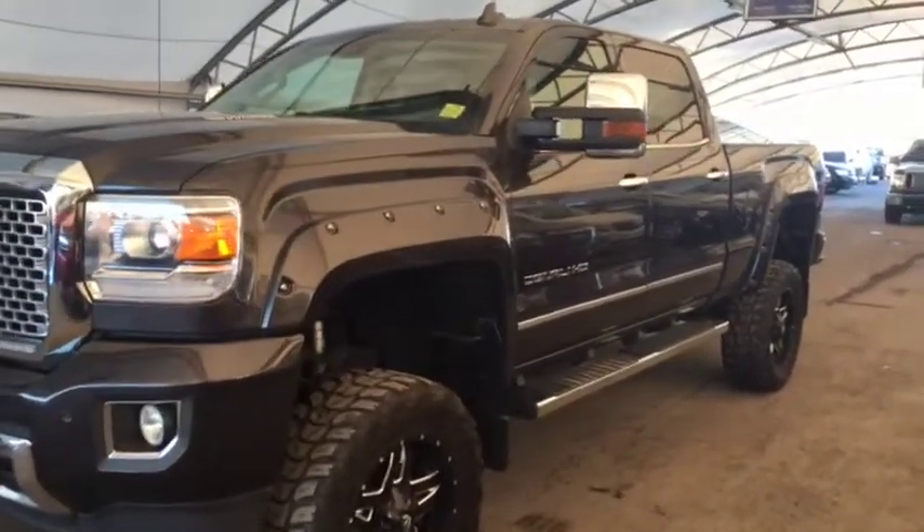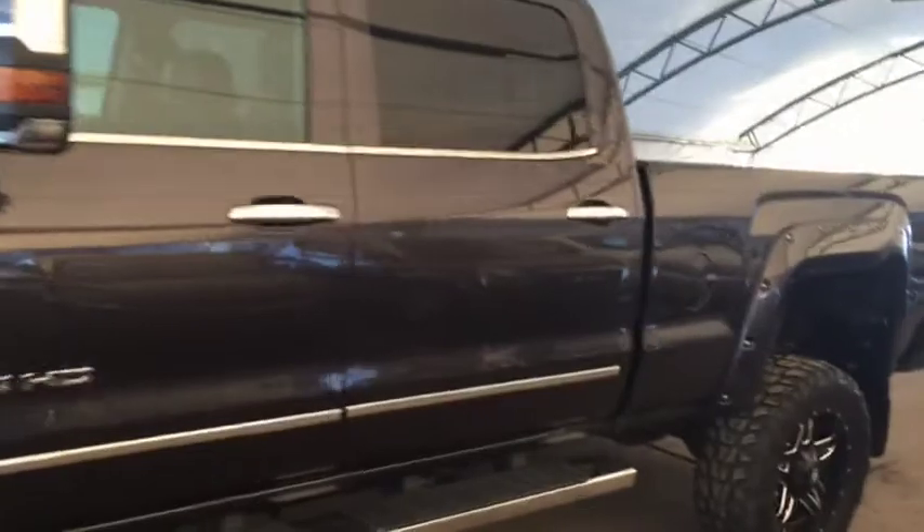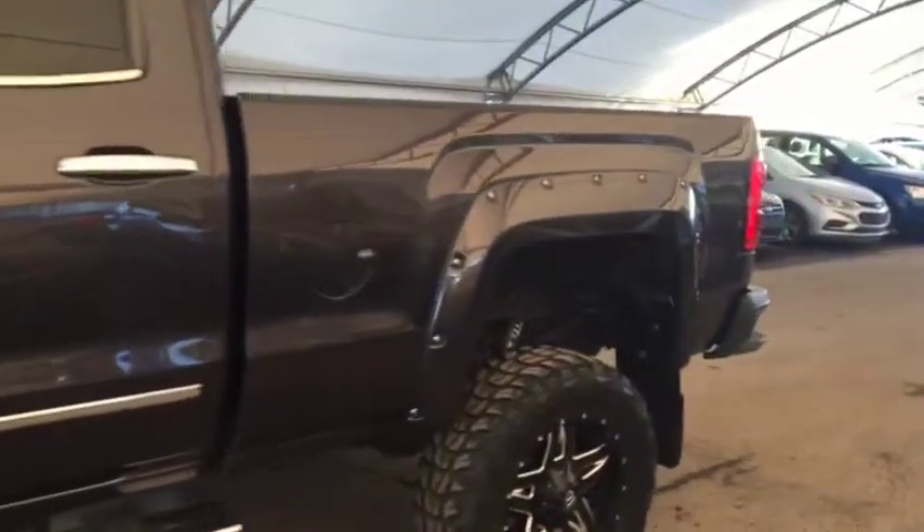Welcome to Davis Chevrolet. This is a pre-owned 2016 GMC Sierra 3500 heavy-duty diesel Denali in the color gray.